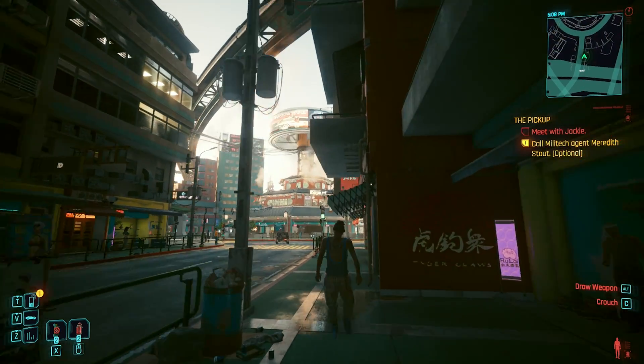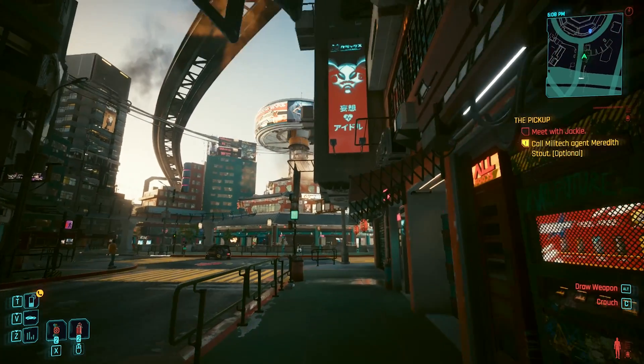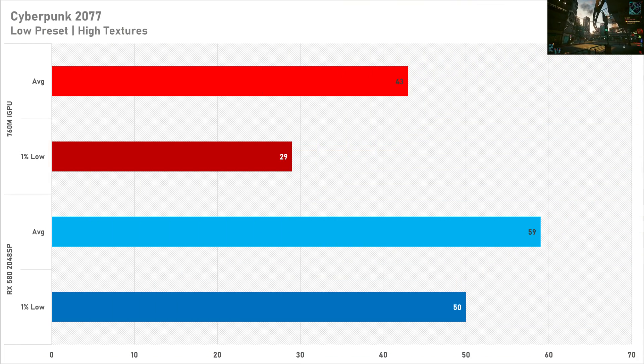In Cyberpunk, the 760M integrated graphics start to trail behind by quite a bit, particularly with the 1% lows. The averages are just above 40 FPS on integrated, while the discrete card gets just south of 60 FPS. The 1% lows on integrated take a notable hit, so that's something to be aware of.